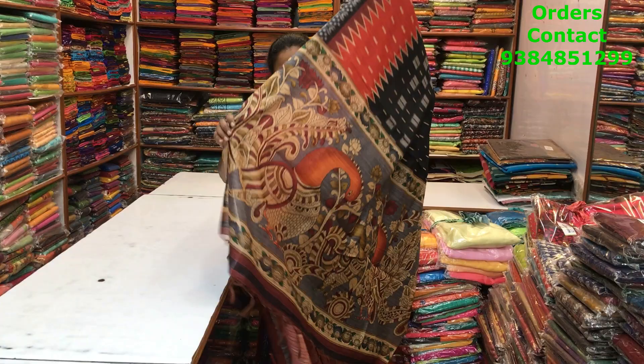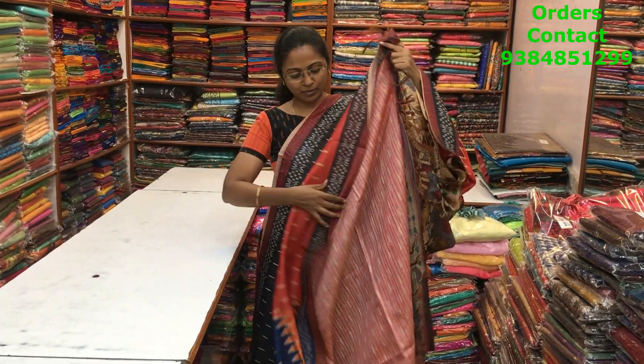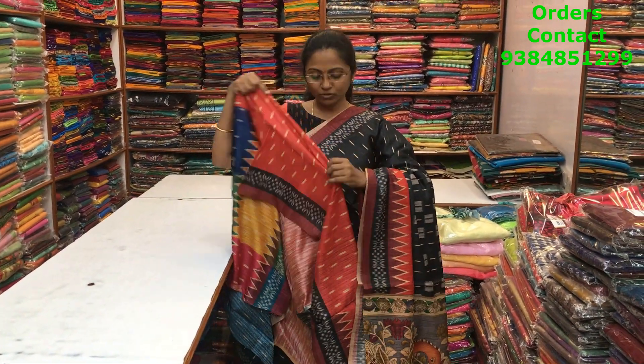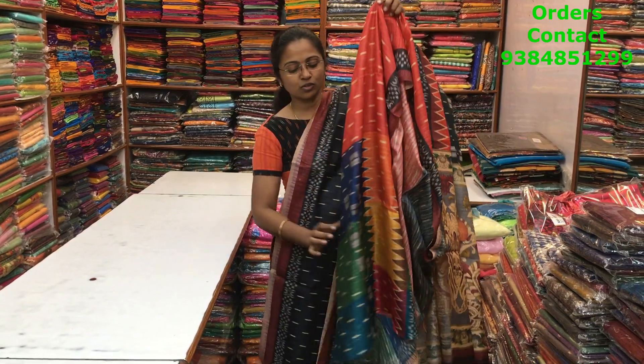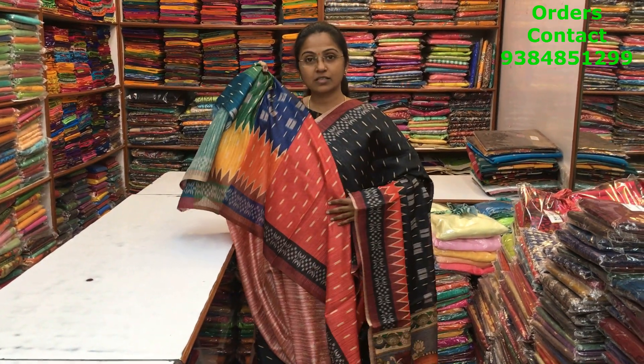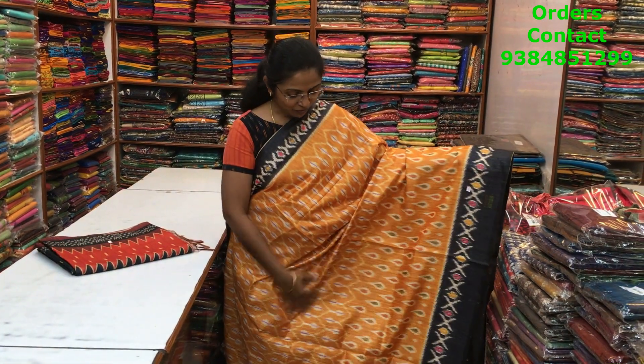The pallu of the saree is a beautiful kalamkari pallu, and the blouse of the saree is a long blouse — you can either stitch this and use the sleeves with multi colors like this. The price of this saree is 1280.